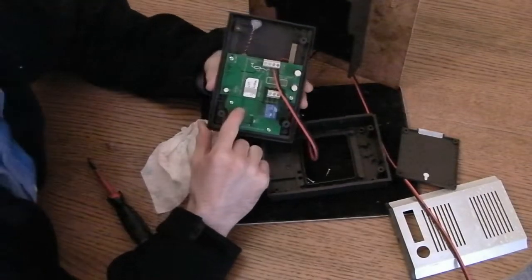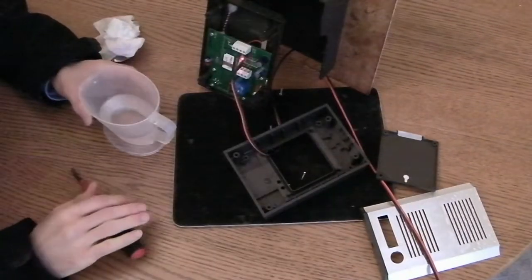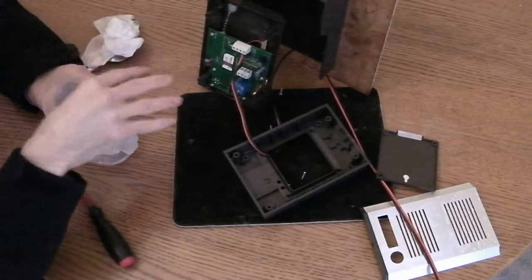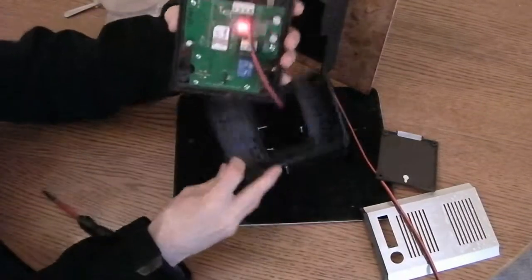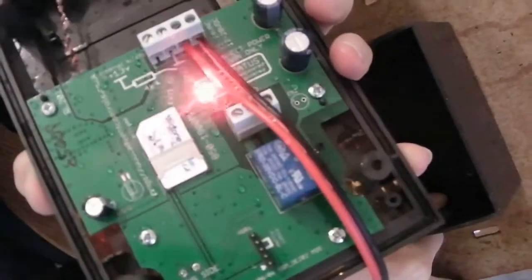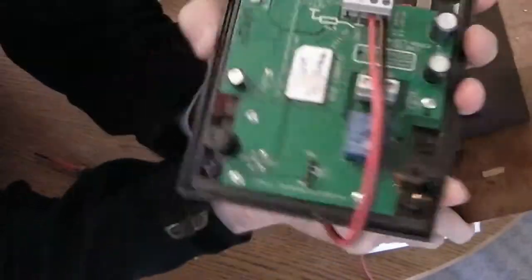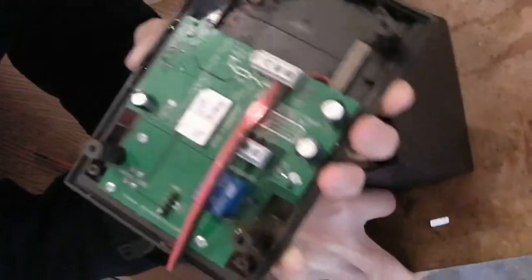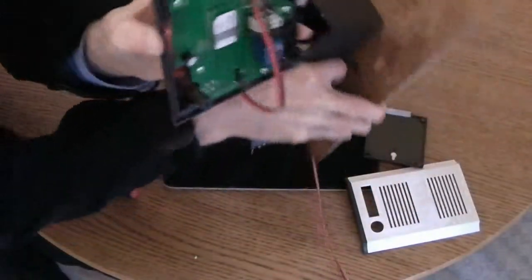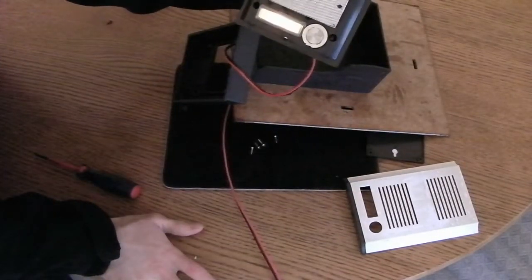Worth noting is that these circuit boards are conformally coated, so even if we did get water on them, they would still operate — which I'll demonstrate now. Flicking a little water onto the board, you can see it forms little bubbles on the surface. The conformal coating makes the water bead rather than flow — a bit like WD-40 — and that stops it doing any harm. Pressing the call button now, it still calls the number as it did before, demonstrating the unit is still working fine despite all the water exposure.